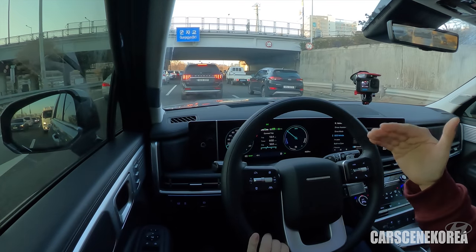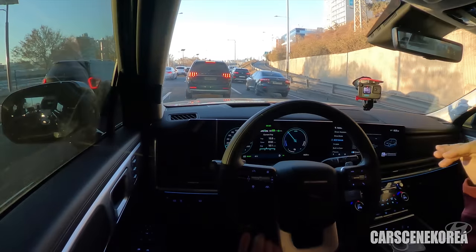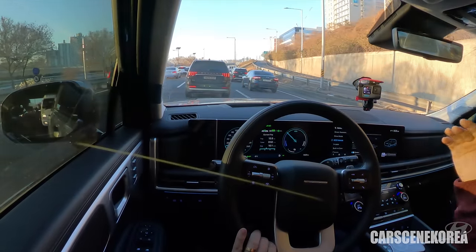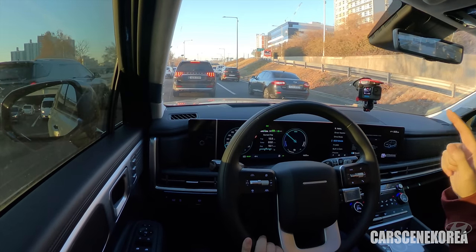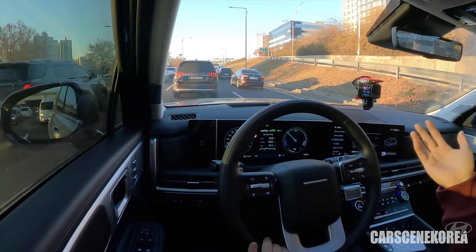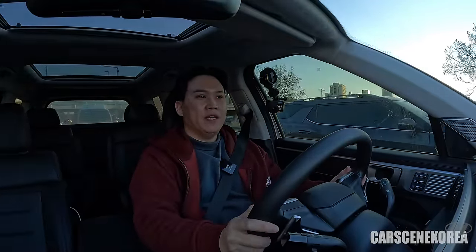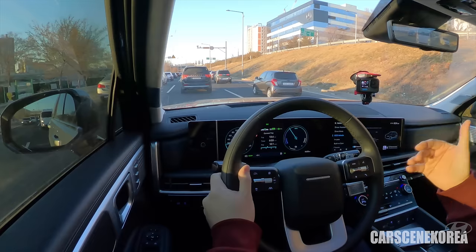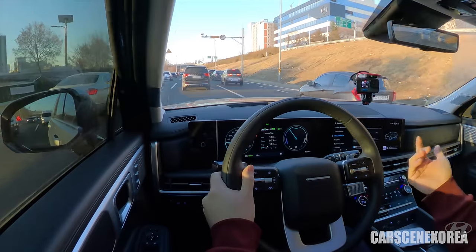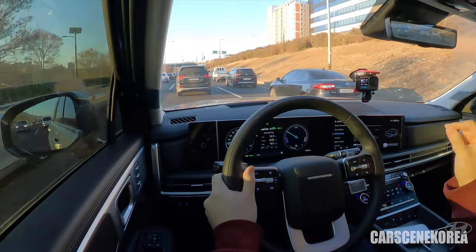Just looking at the needles, you could see how actively the car was recharging the battery using the regen brake. When you set the regen to its strongest, it almost feels like the i-pedal — Hyundai Motor Group's EV equivalent of one-pedal driving. Each of the five regen levels has very distinctive strength, unlike older hybrids where differences were marginal.